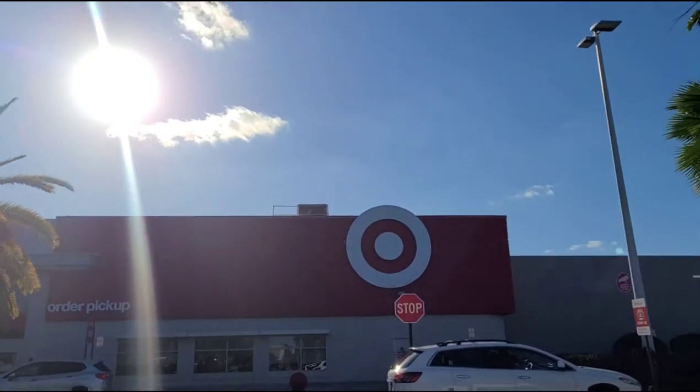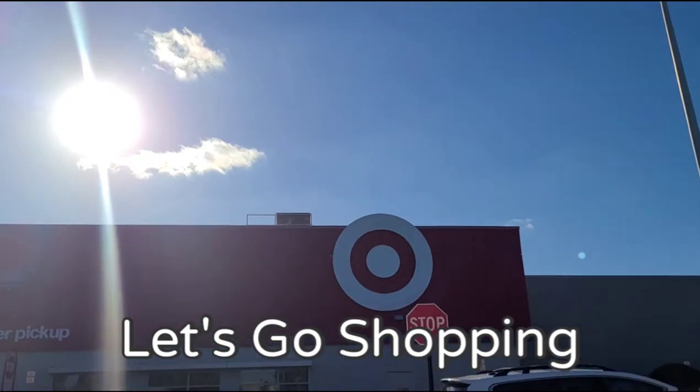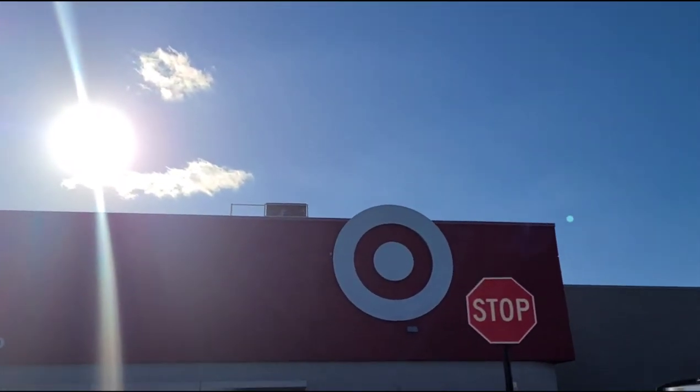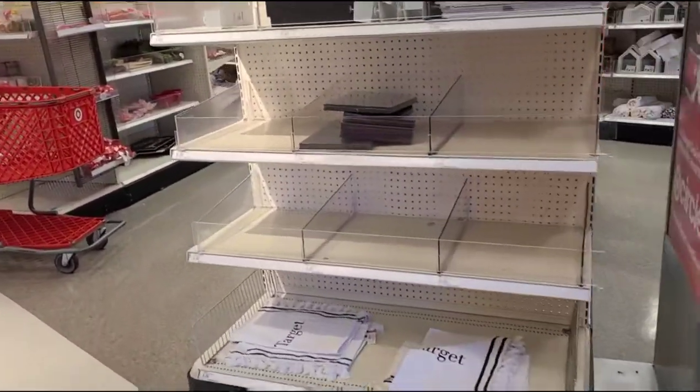Hi guys, Mother of Madness here at Target. Let's go in store and see what they have new. I'm looking for some home decor so hopefully we'll find something pretty cute. Alright, we are gonna hit the dollar spot. Let's see what they have.